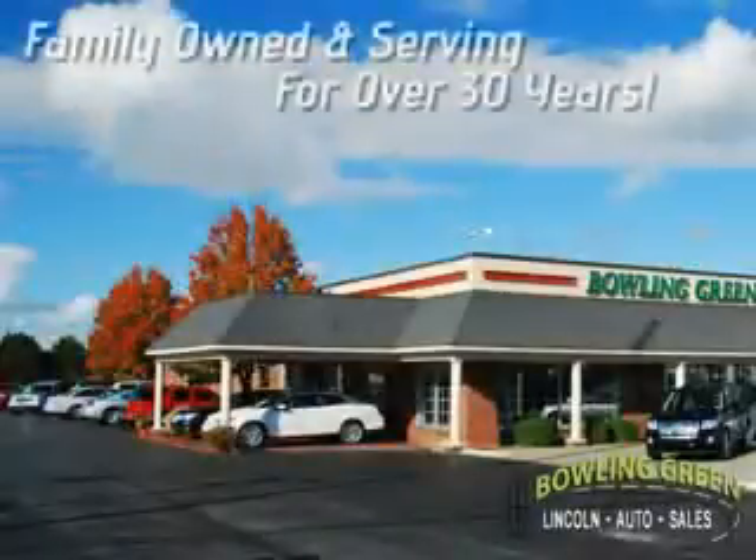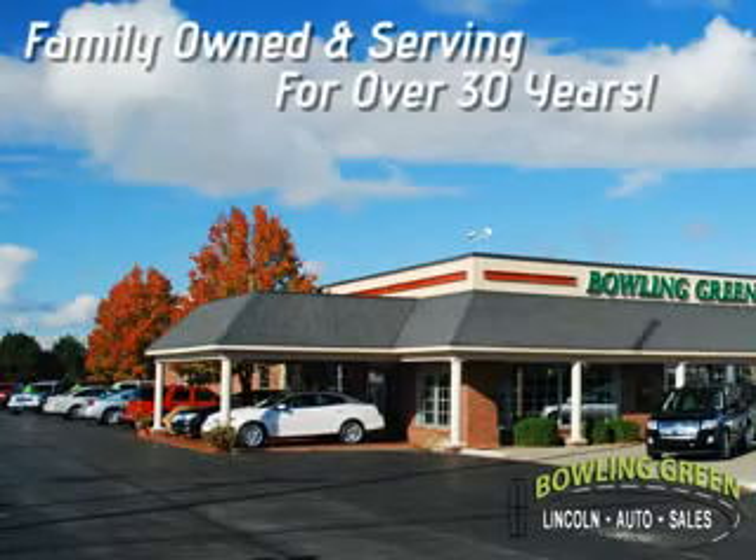You always enjoy a hassle-free buying experience at Bowling Green Lincoln Auto Sales. Family-owned and serving our community for over 30 years.